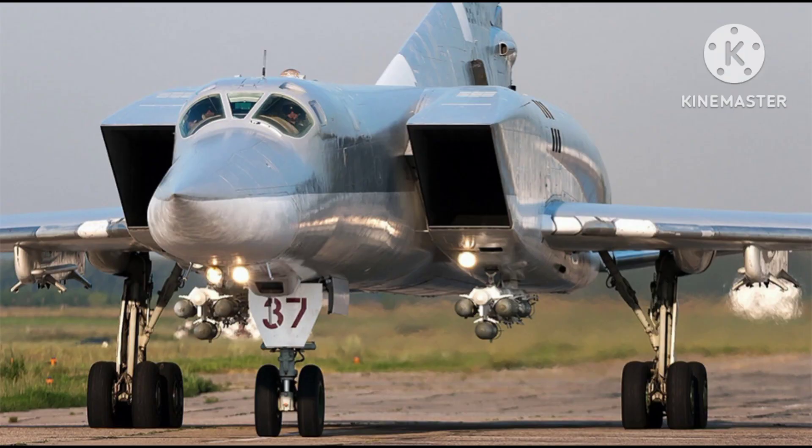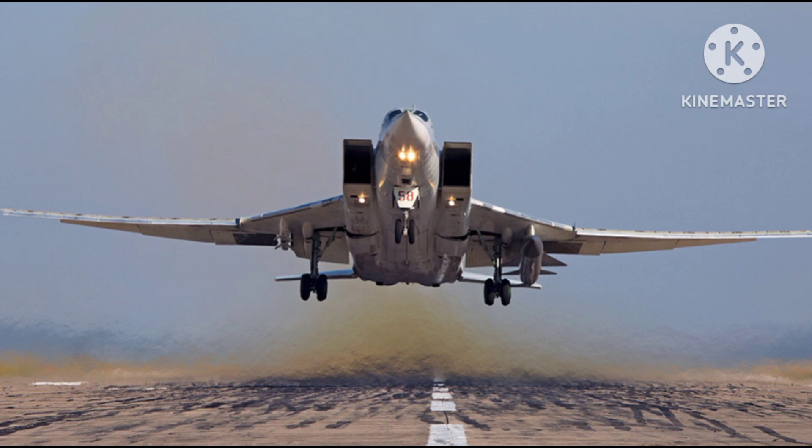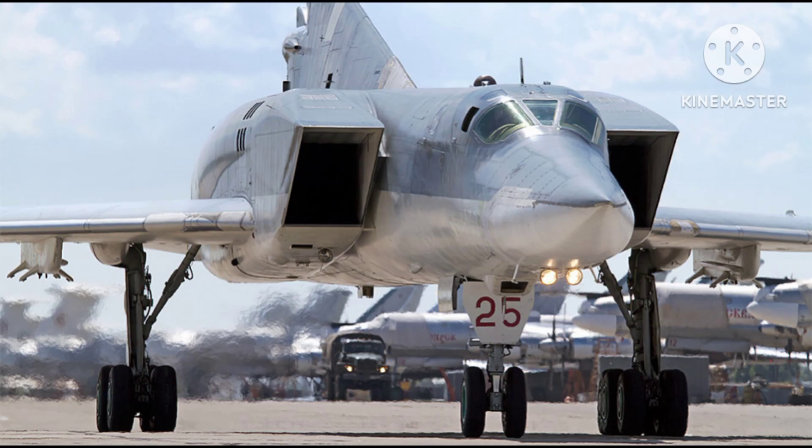One of the defining features of the Tu-22M is its swing-wing design, which allows the wings to be swept back for high-speed flight and forward for lower-speed operations such as takeoff and landing. This design feature enables the Tu-22M to operate effectively in both subsonic and supersonic regimes, providing enhanced flexibility and performance.